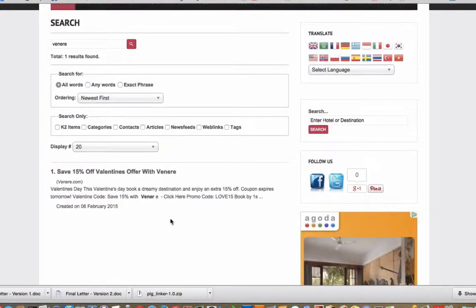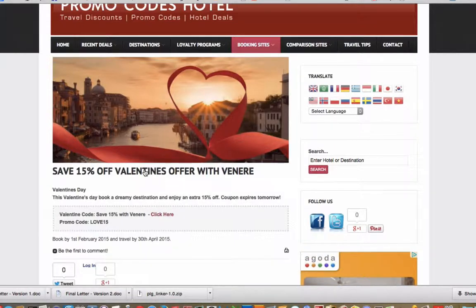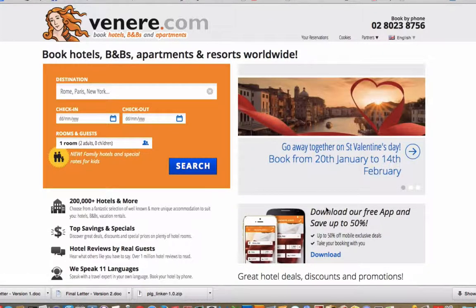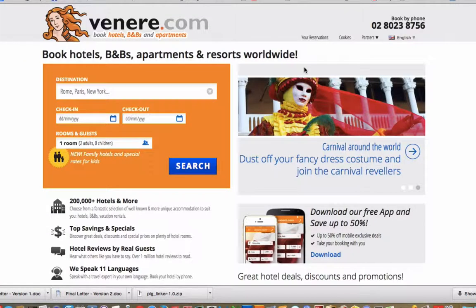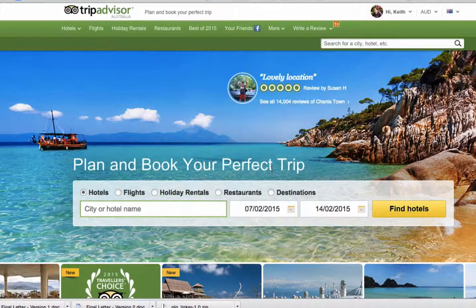You can see there's a link here — 15% off Valentine's offer with Veneer, and a promo code which says 'LOVE15'. Before you click the link, press Ctrl+C (or Command+C on a Mac) to copy the code. Then click the link, which takes you to the Veneer website. Do a search for wherever you're looking to book, then enter the promo code when asked.